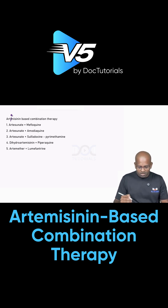We have multiple different drugs to be given in this list. The fourth one is artesunate with mefloquine, artesunate with amodiaquine, artesunate with sulfadoxine-pyrimethamine combination, dihydroartemisinin with piperaquine, and artemether with lumefantrine. Don't worry — no one will be asking you exactly which combination is used for artemisinin-based combination therapy.